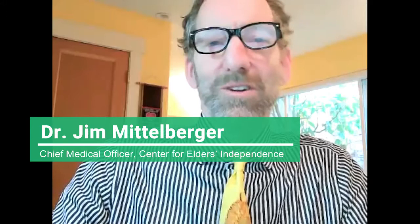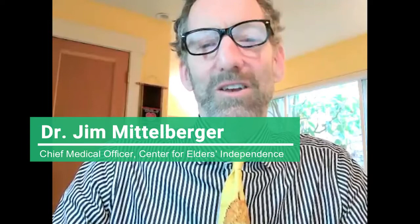Hello, I am Dr. Jim Metalberger. I am the Chief Medical Officer at the Center for Elders Independence. I am a geriatrician, which means I have extra training and specialize in the health and health care of older adults.